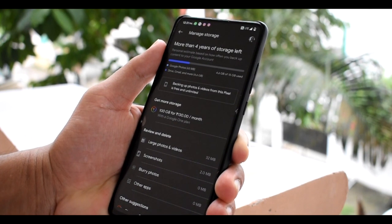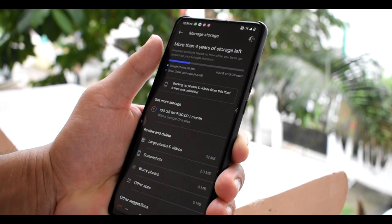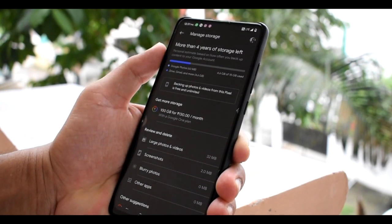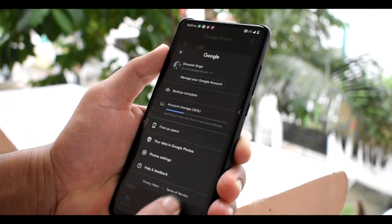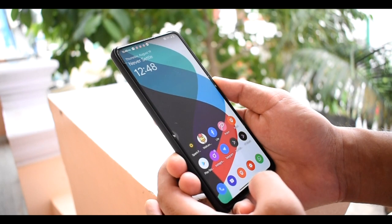The Google Photos spoof has also been updated here. Previously you would get unlimited storage in storage-saver quality, but now with this update you get unlimited storage for original quality video and photo uploads on Google Photos. So you can upload your original quality photos and videos to Google Photos.